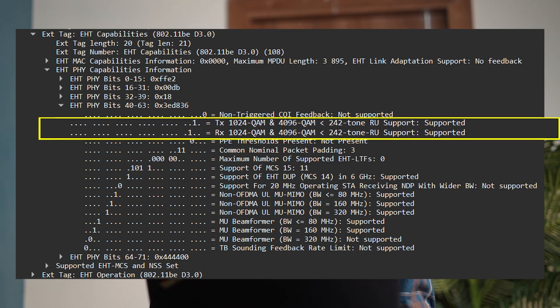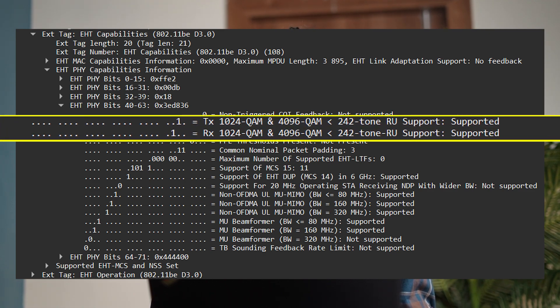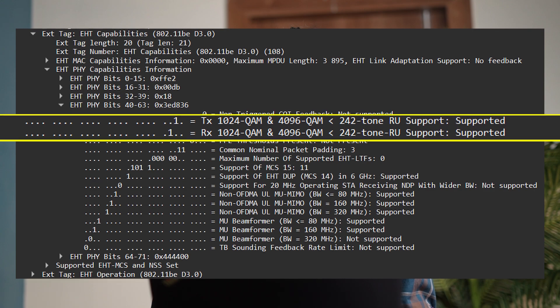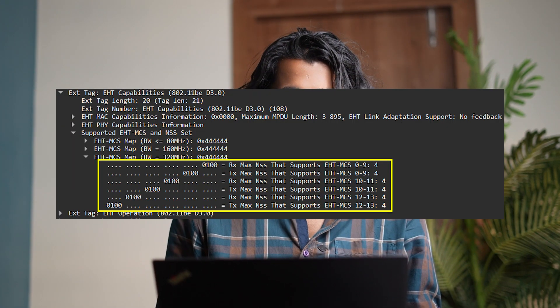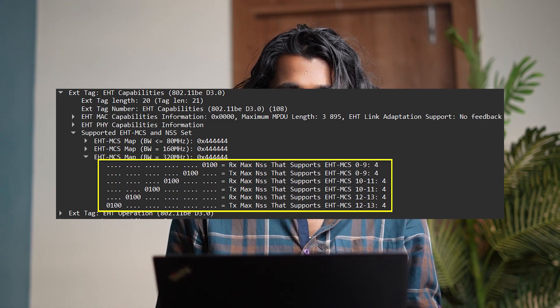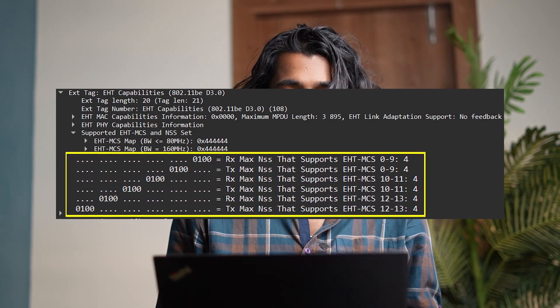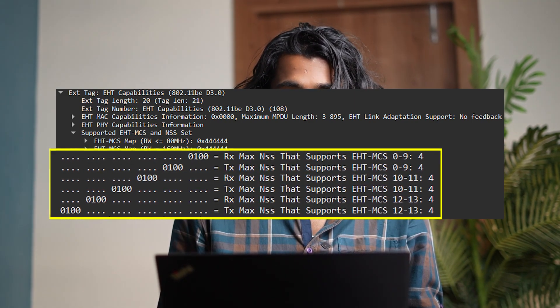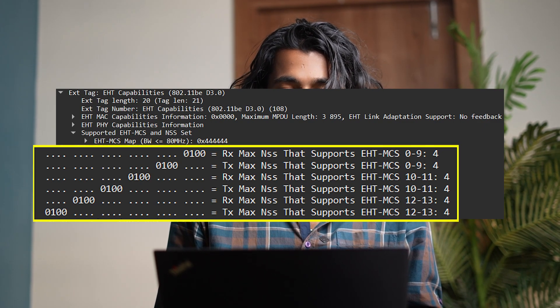In these 5 bits, I have seen that 1024 QAM and 4096 QAM are both supported for transmitting as well as receiving data by the access point. Along with that, I have checked the MCS and NSS sets available for this access point to run traffic at 320 MHz bandwidth, and in those MCS sets, it supports MCS 12 and 13. These are the things I have noticed on the access point side.